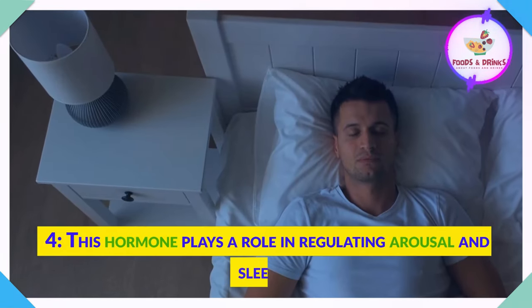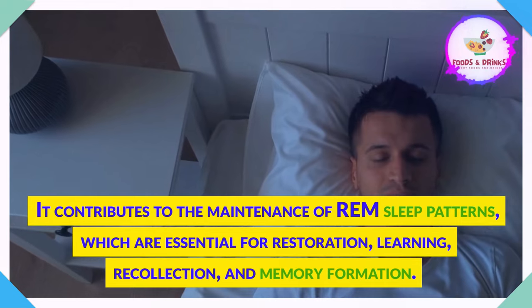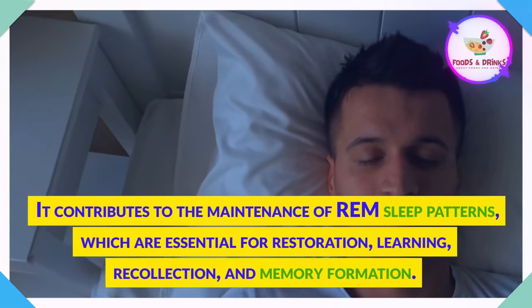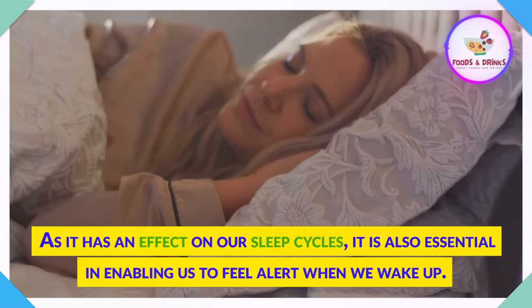Acetylcholine plays a role in regulating arousal and sleep. It contributes to the maintenance of REM sleep patterns, which are essential for restoration, learning, recollection, and memory formation. As it has an effect on our sleep cycles, it is also essential in enabling us to feel alert when we wake up.